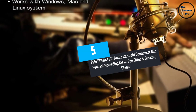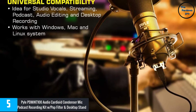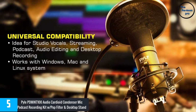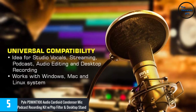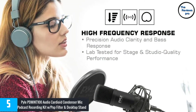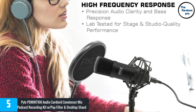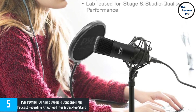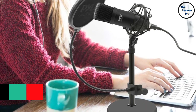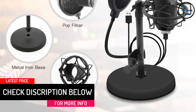At Number 5: the Pile PDMI-KT100 Audio Cardioid Condenser Mic Podcast Recording Kit with Pop Filter and Desktop Stand. As with most new tech devices, it isn't long before we see a compact and lightweight version. The Pile PDMI-KT100 is a perfect example of such a trend. This tool comes with novel features — it uses a fold-out swivel arm idea that ensures it clips to the desk or laptop. If you're on the hunt for an affordable USB mic with excellent features, then you can bet your money on this distinguished model.